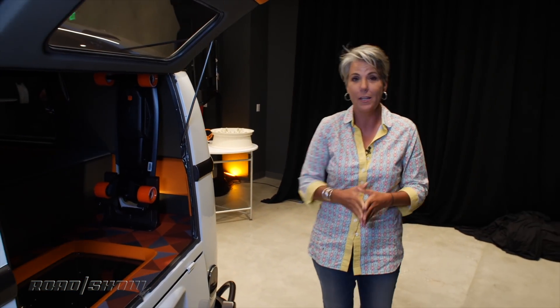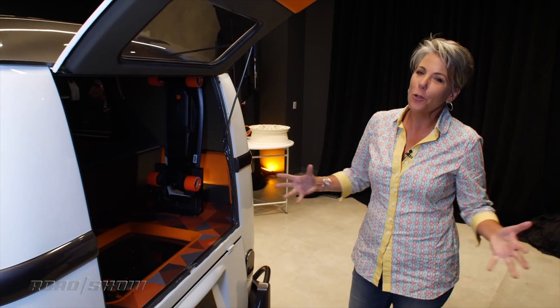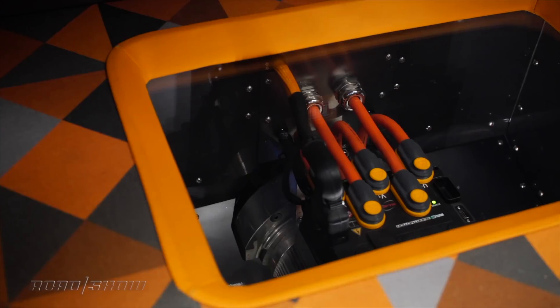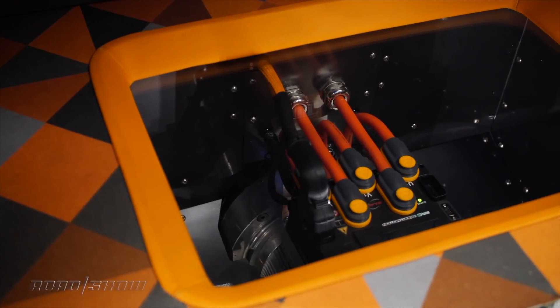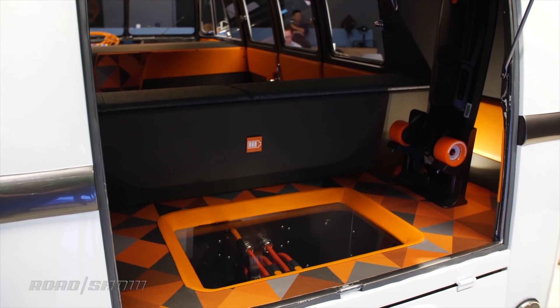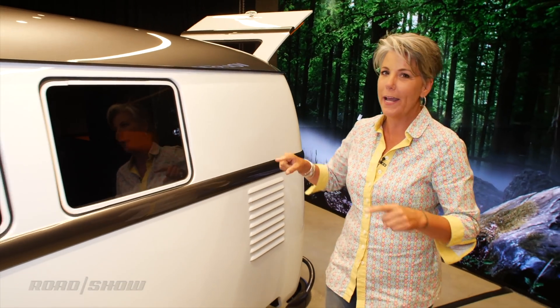That old 1200cc motor is gone, and in its place is this electric motor. It's got a 10 kilowatt-hour battery, a 2,500-watt generator, putting out 120 horsepower and 173 pound-feet of torque. That might not sound like a lot, but originally this had about 30 horsepower, so I will take the electric powertrain any day. There's also air suspension which makes it a bit more comfortable.